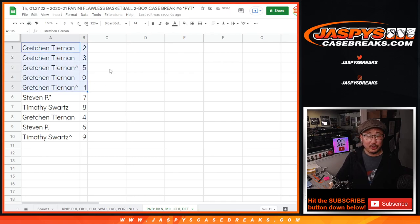All right, so Gretchen with two, three, five, zero, and one. Steven P with seven. Tim with eight. Gretchen with four. Steven P with six. And Tim — excuse me, I was going to sneeze — Tim with nine.